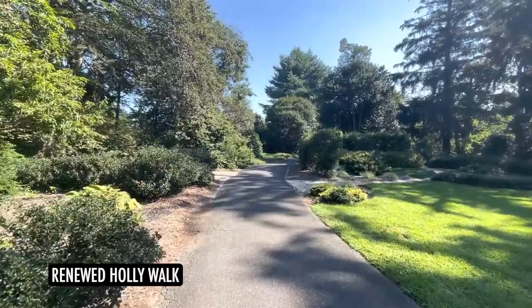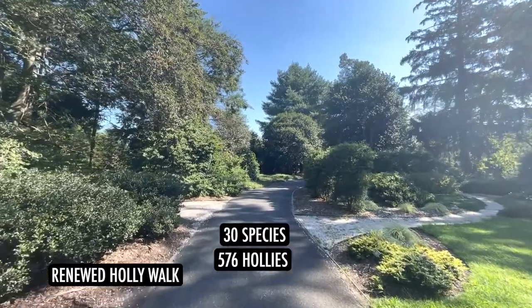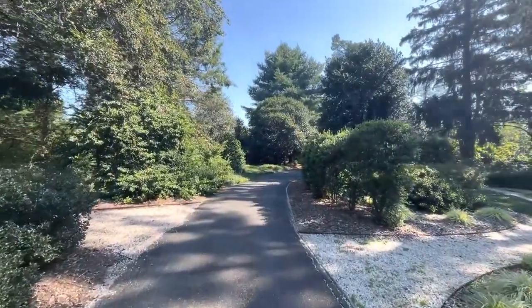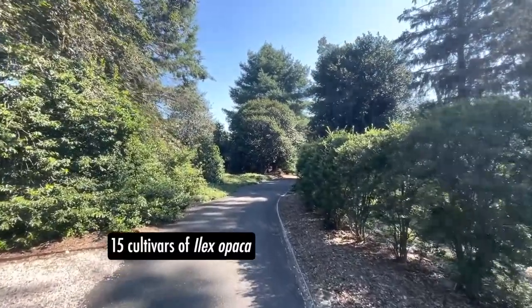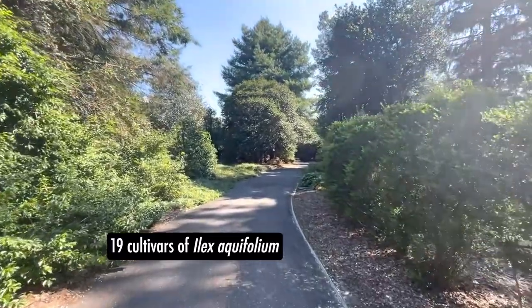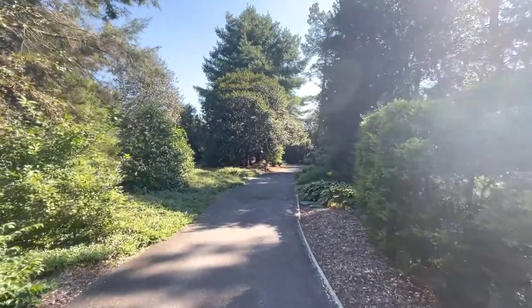Our Hollywalk is about 2.5 acres. We have 576 hollies representing 30 different species and 178 unique taxa. The landscape hosts great diversity with 15 cultivars of Ilex opaca, 19 cultivars of Ilex aquifolium, 26 cultivars of Ilex crenata, and a ton of diversity with hybrids.